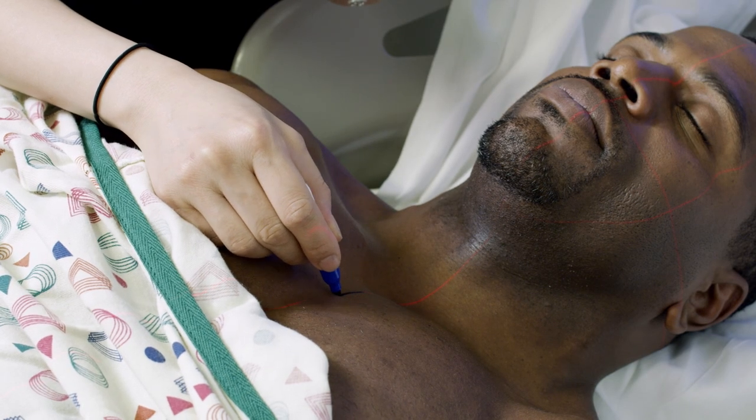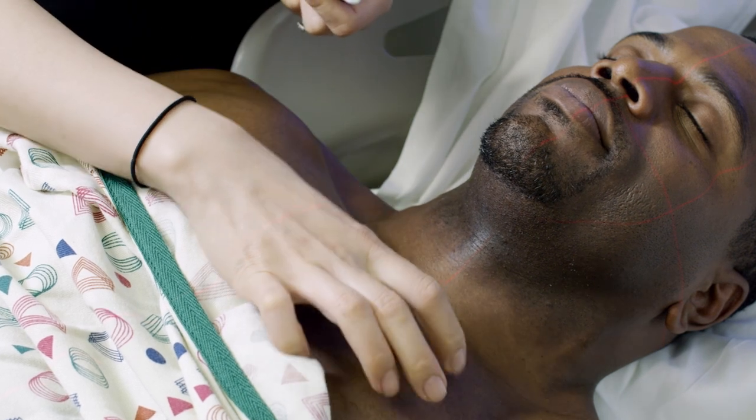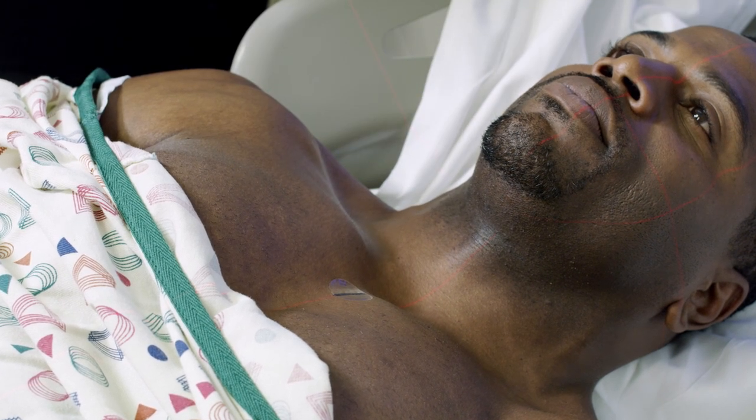Once the imaging is complete, the therapist will place ink marks on the devices and often on you. These marks are a starting point for positioning you correctly for treatment. You will be given instructions on how to keep these marks from washing off.